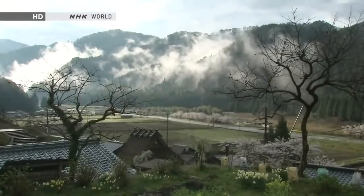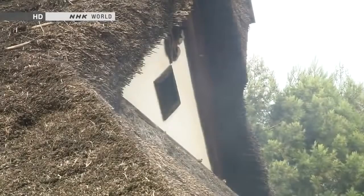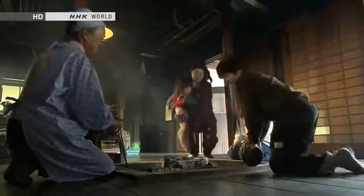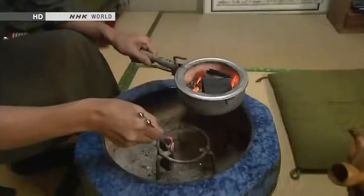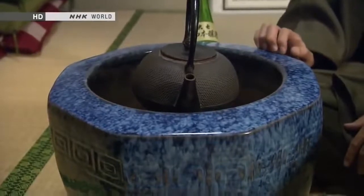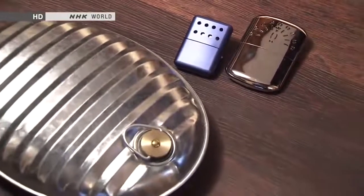Traditional Japanese houses prioritize beating the heat in the hot and humid summer, so the design maximizes ventilation. But that great ventilation is a problem in winter when it becomes difficult to heat an entire room — that's why devices that warm you up have been developed. The kotatsu is a wooden framework covered with a blanket, a great way to keep your feet and legs warm using charcoal or electricity inside. The hibachi has charcoal smouldering in a ceramic or wooden vessel to keep your hands warm. But the convenience and comfort of hot water bottles and pocket warmers make them everyone's favourite heating devices.